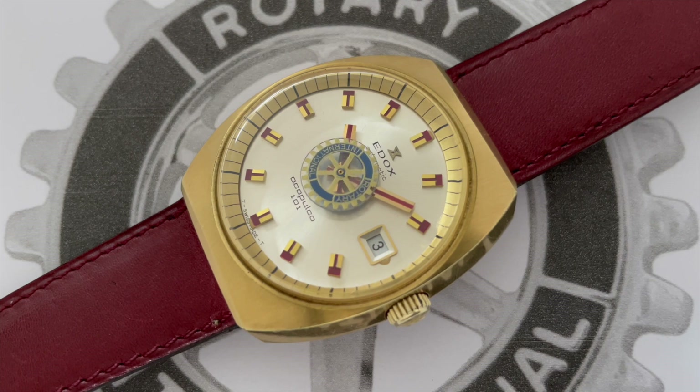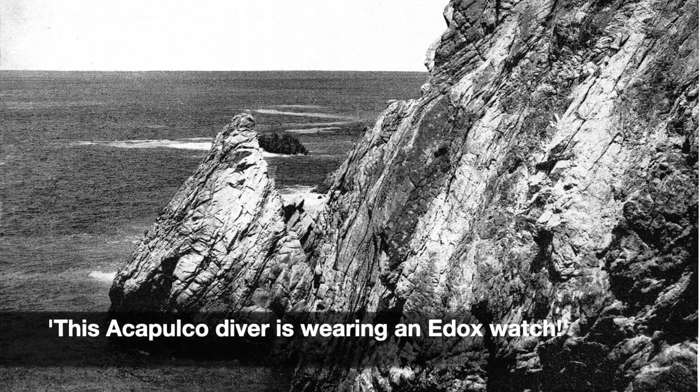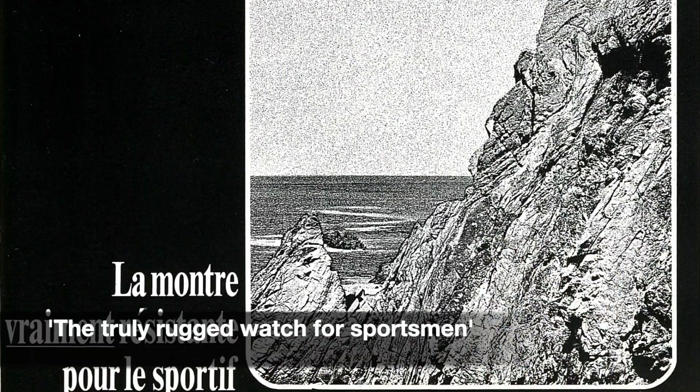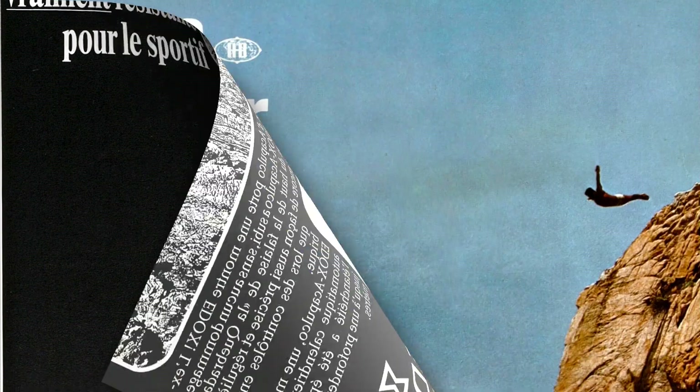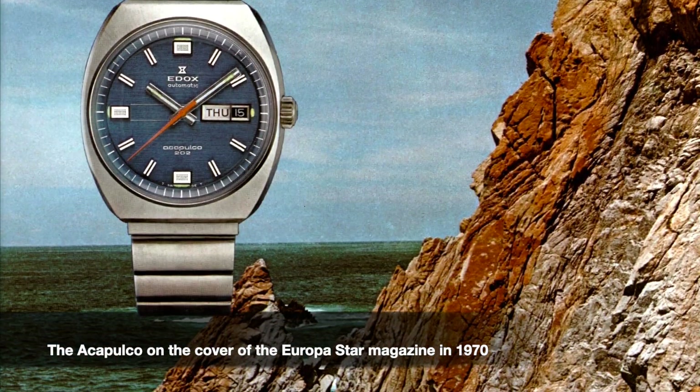The name Acapulco first appeared in Edox advertising in 1968. The brand promoted the newly released Mexico Sport Watch with the image of a diver jumping from the top of the 36-meter high La Quebrada cliff.